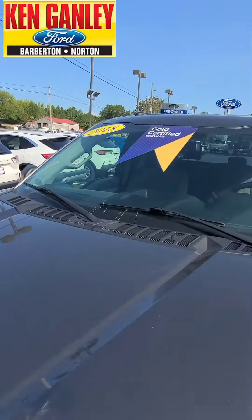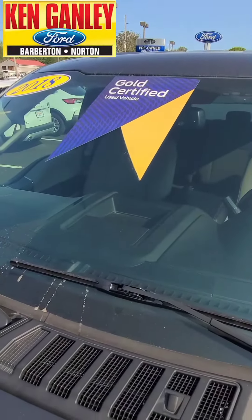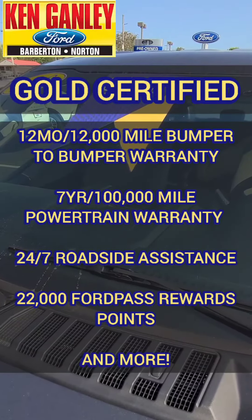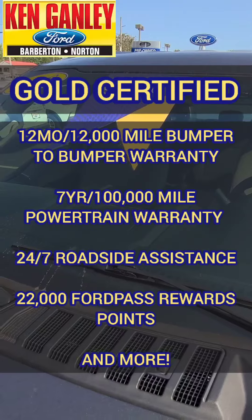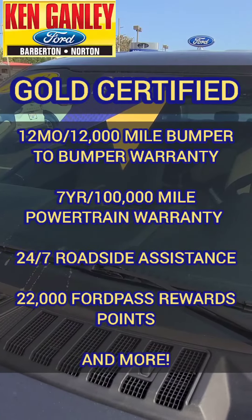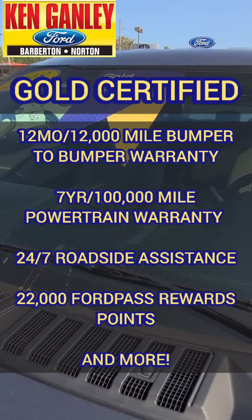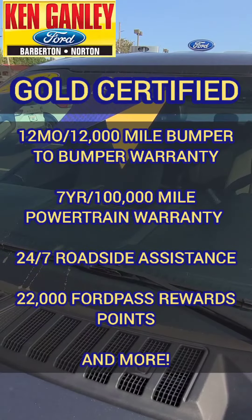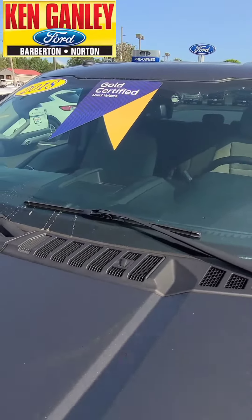Hey, look at that right there — Ford Gold Certified. That, of course, means an extra 12-month, 12,000-mile bumper-to-bumper warranty, 7-year, 100,000-mile powertrain warranty, 24-7 roadside assistance, 22,000 Ford Pass rewards points used like cash, and more.